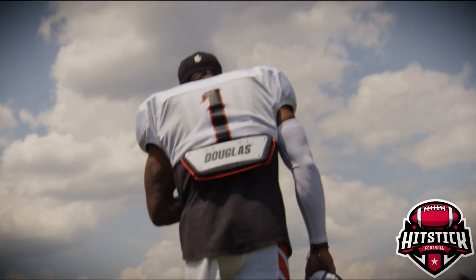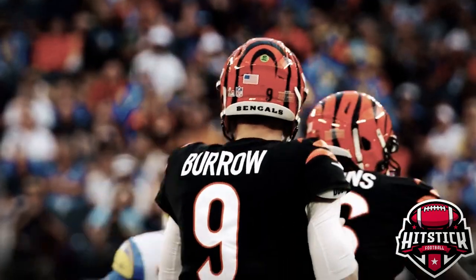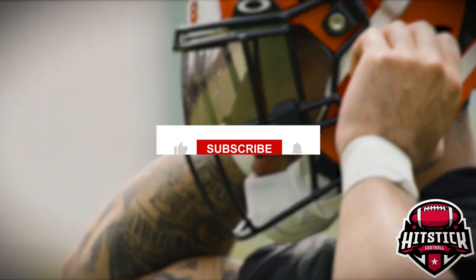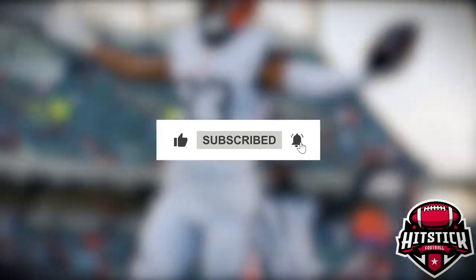Stick around as we dive into the Bengals' top offseason moves, how they're planning to protect their franchise QB, and whether they've got what it takes to make another deep playoff run. If you love hard hits and unfiltered NFL takes, smash that like button, subscribe, and ring the bell so you never miss a video.